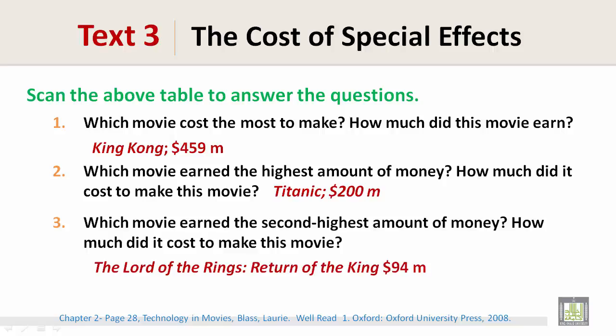Which movie earned the second highest amount of money? How much did it cost to make this movie? That would be The Lord of the Rings: Return of the King, and it costed $94 million.